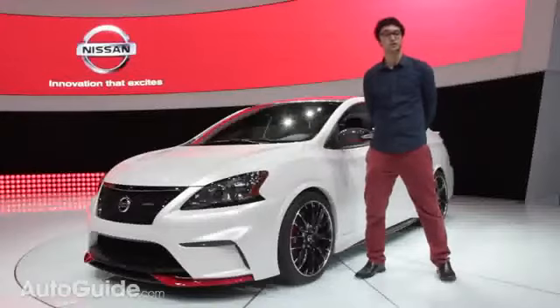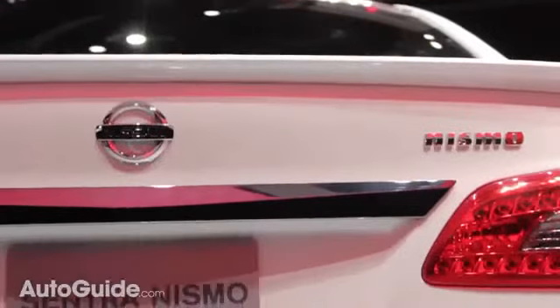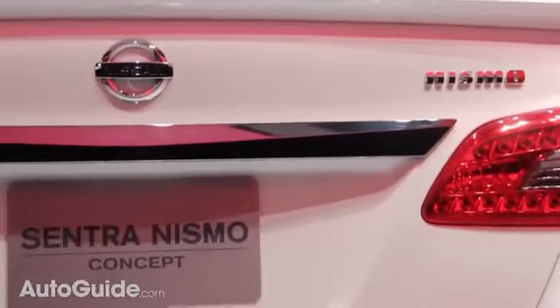Now Nissan is known to toy in the world of CVTs, but the folks at Nismo had a different idea, giving this car an honest-to-goodness manual transmission with a limited slip differential.